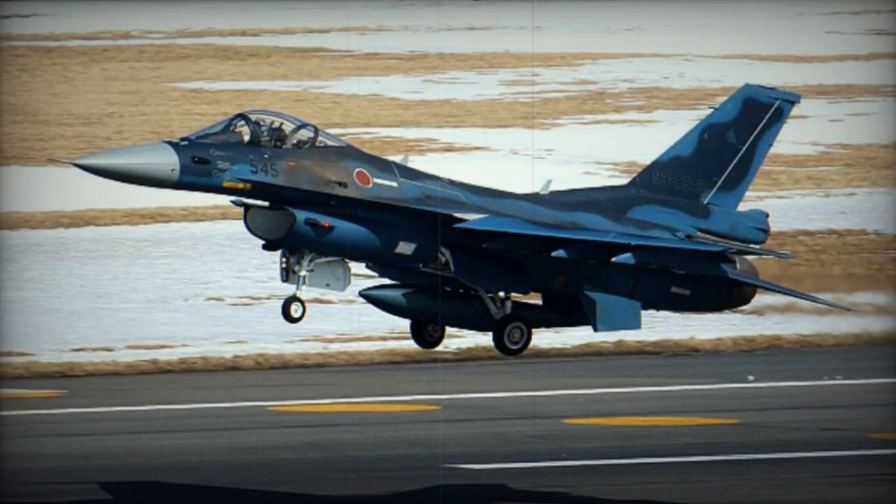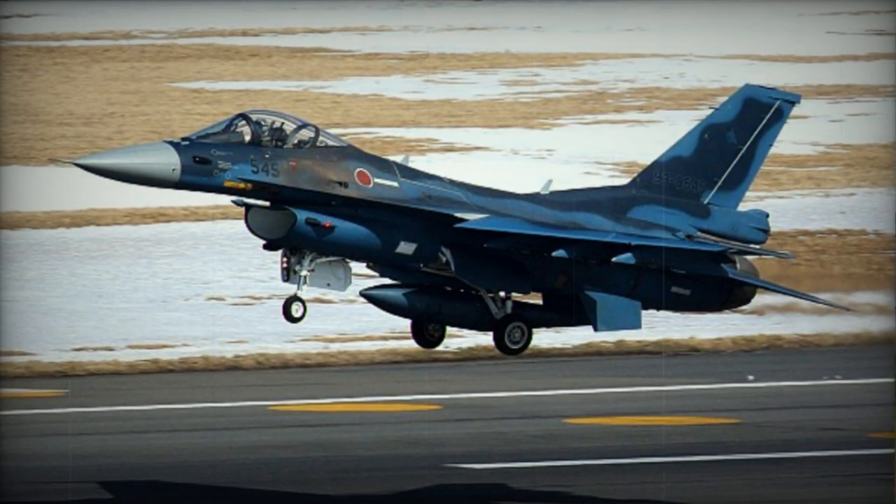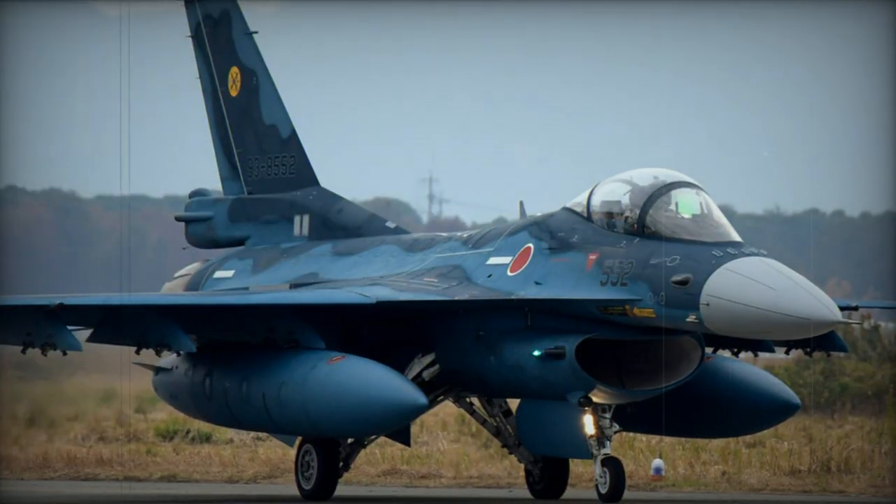However, the F-2 program has encountered substantial delays, cost overruns, and several structural issues, including wing cracking and pronounced flutter.